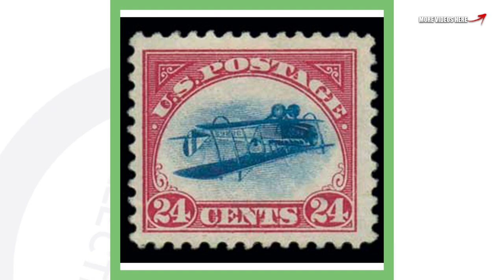Next up is a US postage stamp costing 24 cents from 1918 — it's actually an airmail stamp. What makes this stamp extremely valuable is that the picture of the plane is inverted — it's upside down, so it's an inverted stamp design. This stamp sold for over $327,000. What would you guys do with $327,000? Let me know in the comments below.